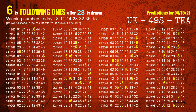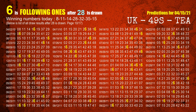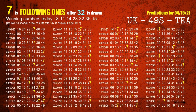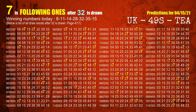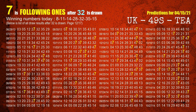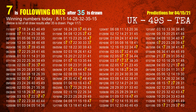The fourth winning number is 28. The most frequently following units digit is 6 when 28 is the winning number in last draw. The fifth winning number is 32. The most frequently following units digit is 7 when 32 is the winning number in last draw. The sixth winning number is 35. The most frequently following units digit is 7 when 35 is the winning number in last draw.